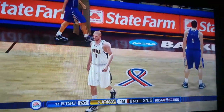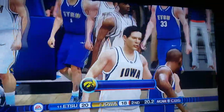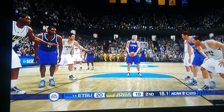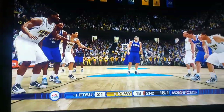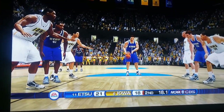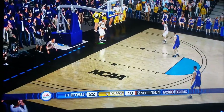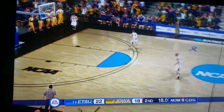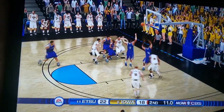Iowa better hope for some missed free throws or at least a backcourt violation. They almost got it — that was close. One-and-ones: Mike Smith at the line — Iowa better hope he misses. First one's up and it's good. Iowa fans, you better hope he misses the second. It's up — it's good. Iowa's going to have to take another timeout. They need to draw something up quick. 18 seconds left — Iowa's got to go quick. Shot's up — it's no good!